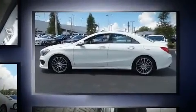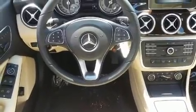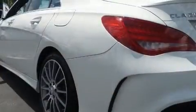Mercedes-Benz made sure to keep road handling and sportiness at the top of its priority list. Under the hood, you'll find a four-cylinder engine with more than 200 horsepower, and all-wheel drive keeps this model firmly attached to the road surface. A turbocharger further enhances performance while also preserving fuel economy.